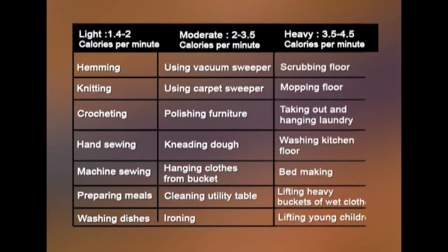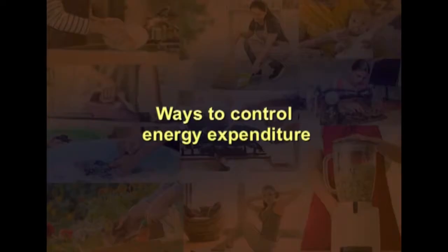Heavy calorie-burning activities include scrubbing the floor, mopping the floor, taking out and hanging laundry, washing the kitchen floor, bed making, lifting heavy buckets of wet clothes, and lifting young children. So what are the different ways to control energy expenditure?